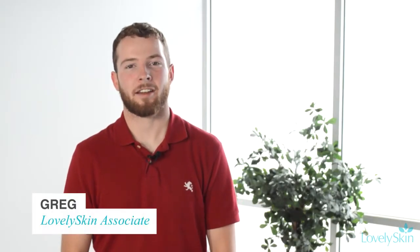Hi, I'm Greg with LovelySkin.com. Skin cancer is the most common form of cancer in the United States, with one out of every five people developing this disease at some point in their lives. While it is very common, many people don't know how to spot the signs.